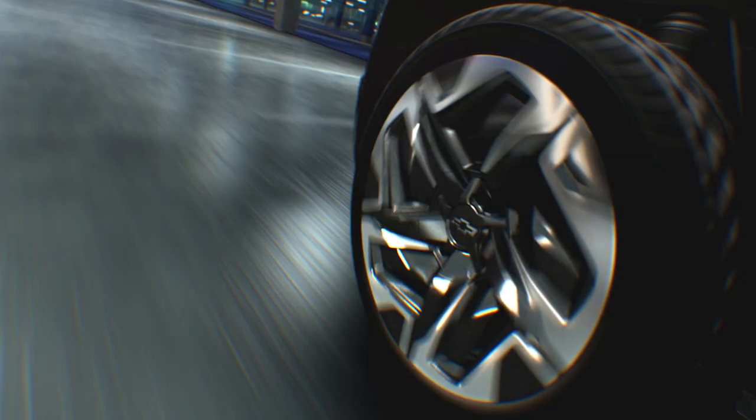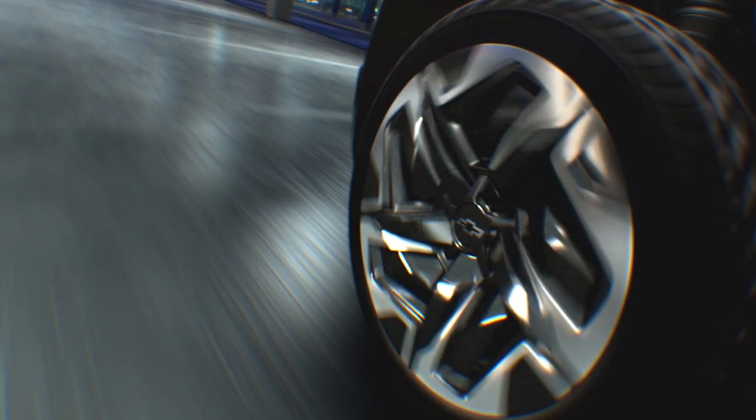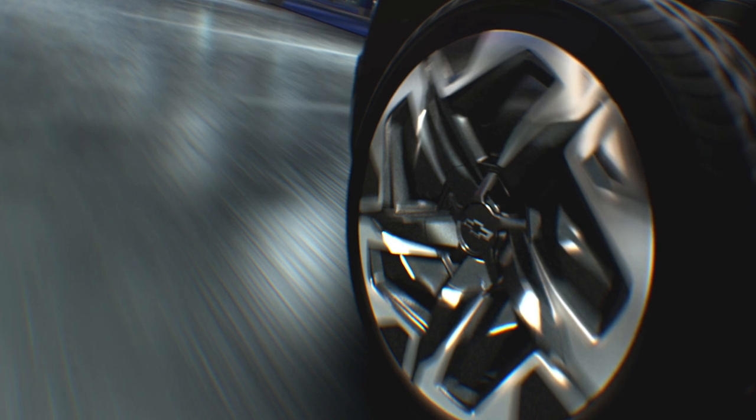The all-electric Silverado will have four-wheel steering and 24-inch wheels, which is pretty ridiculous. The four-wheel steering has already been revealed on the GMC Hummer EV, so no doubt the Silverado is borrowing that tech from the Hummer.